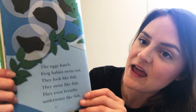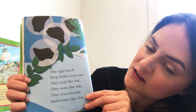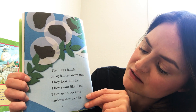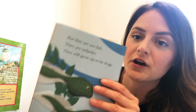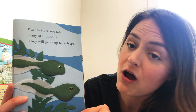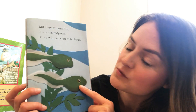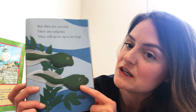You may have gone on walks and seen baby frogs in a puddle, a creek, or even a ditch. Baby frogs are called tadpoles. The eggs hatch and frog babies swim out — they look like tiny fish, they swim like fish, they even breathe underwater like fish. But they are not fish; they are tadpoles, which are baby frogs. They will grow up to be frogs. What does a frog say? Ribbit!